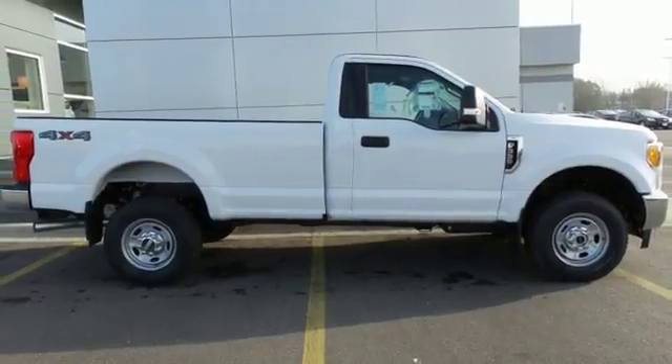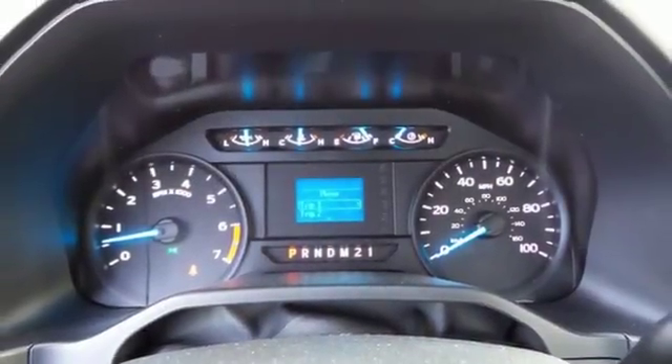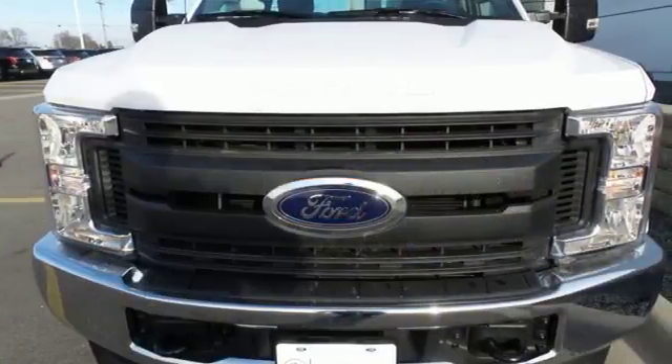Features like pickup box and cargo area lights, quick release tailgate, and tailgate assist provide convenience. An advanced track with roll stability control and trailer sway control provide confidence. This F-350 Super Duty is fit for service.